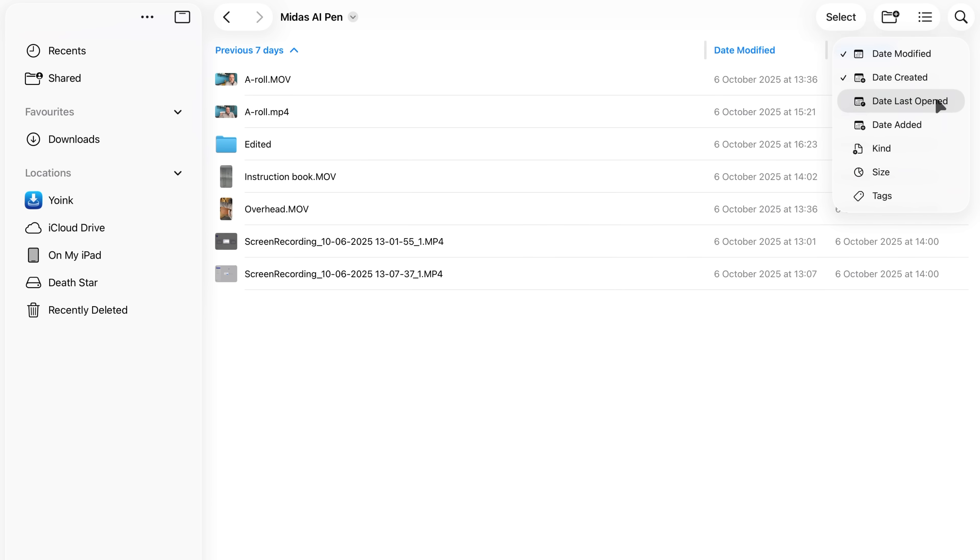When Files first landed it was pretty underwhelming — you couldn't rename things properly, there was zero support for USB drives, and cloud storage integration was patchy at best. Over the years it slowly matured, but now with iPadOS 26 it finally feels like a grown-up file manager. Diving into the Files app, one of the first things you'll spot is the completely reworked list view.